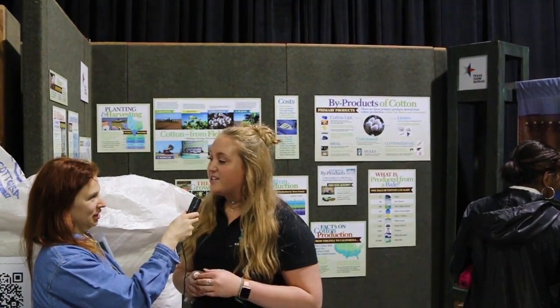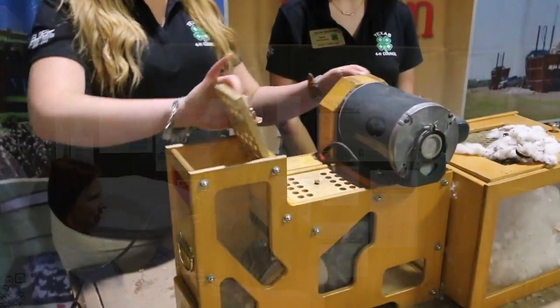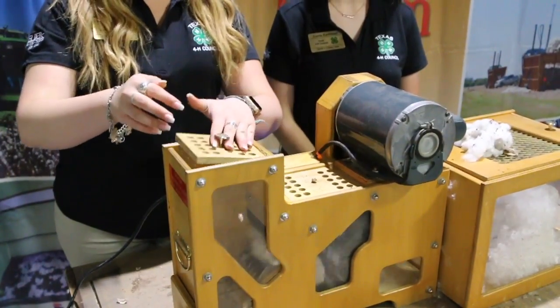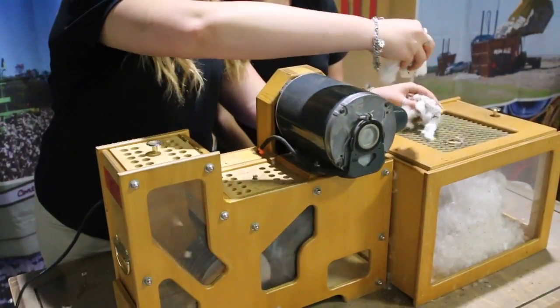Using the cotton gin, it's able to separate the seeds and debris from the fibers. The seeds can be pressed down to make cottonseed oil, which is used in daily products such as ranch dressing.